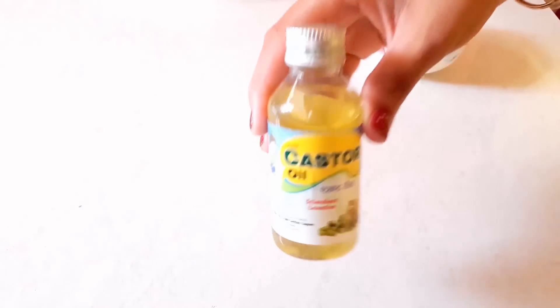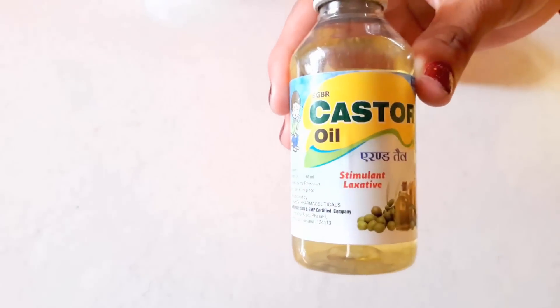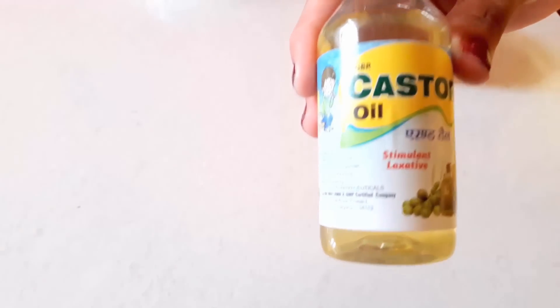The first ingredient that you need is castor oil. Castor oil has powerful follicle stimulating properties which helps in growing eyelashes quickly.